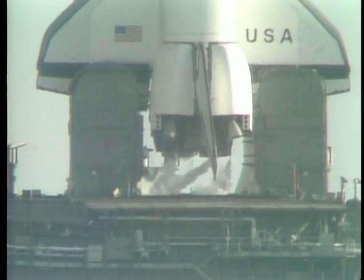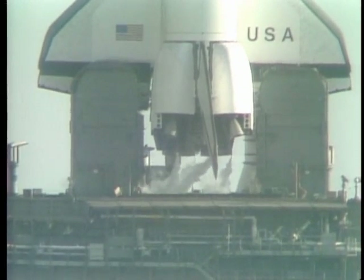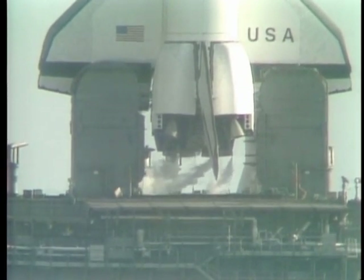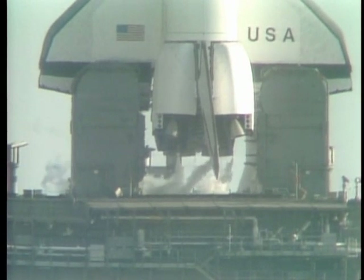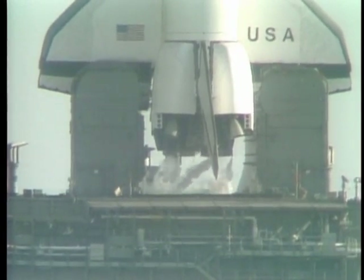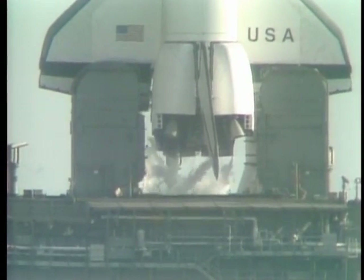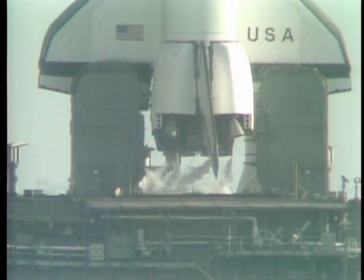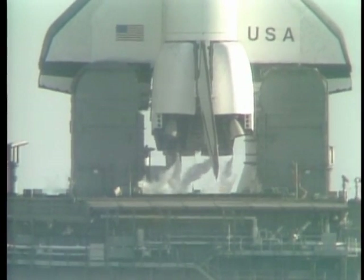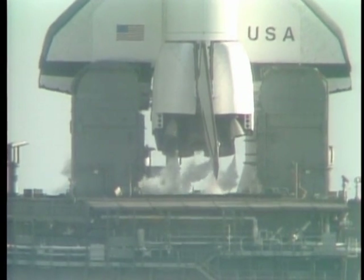Very shortly, it'll all be up to what has been pre-programmed, and the flight sequencer itself will know and will tell the astronauts what it's doing. They'll have override control. She's all on internal power now. Let's go back to the voice of shuttle control.